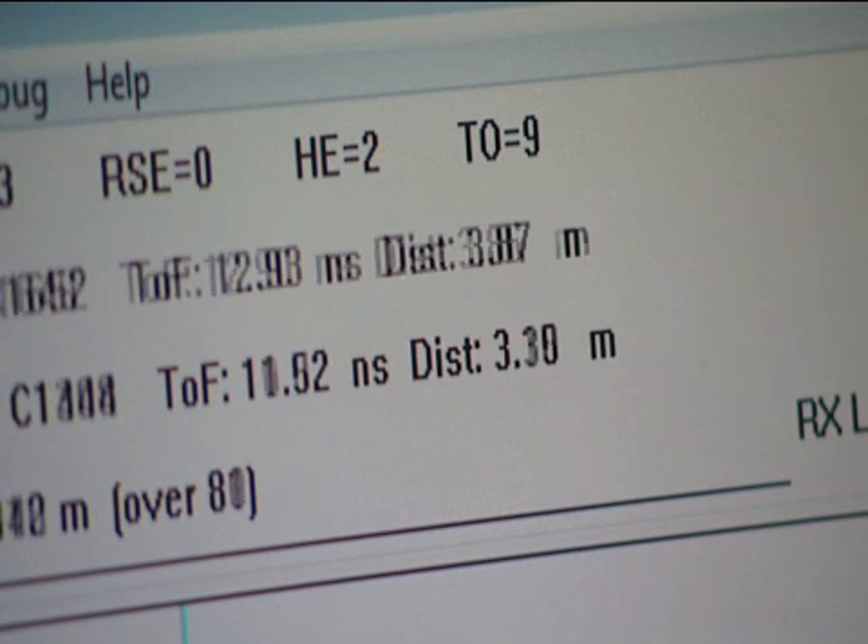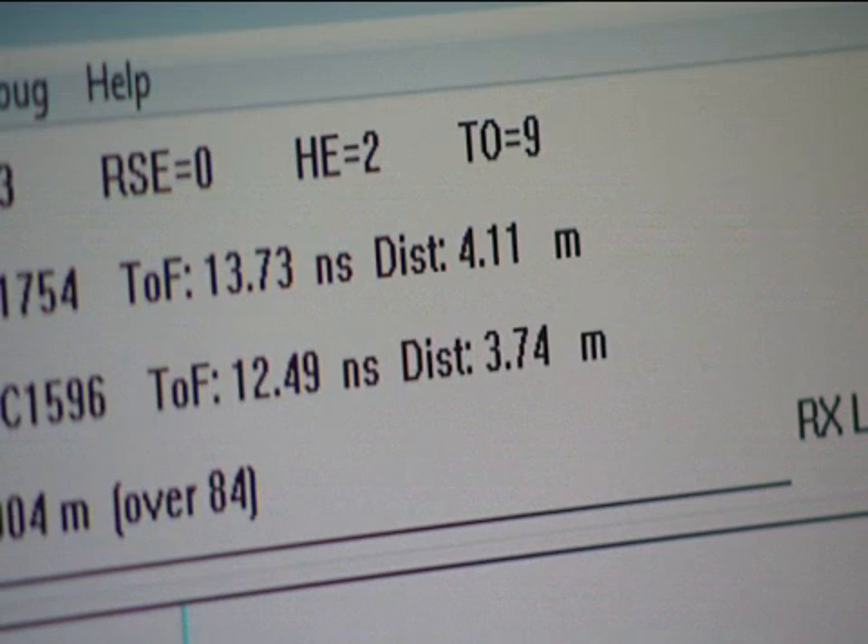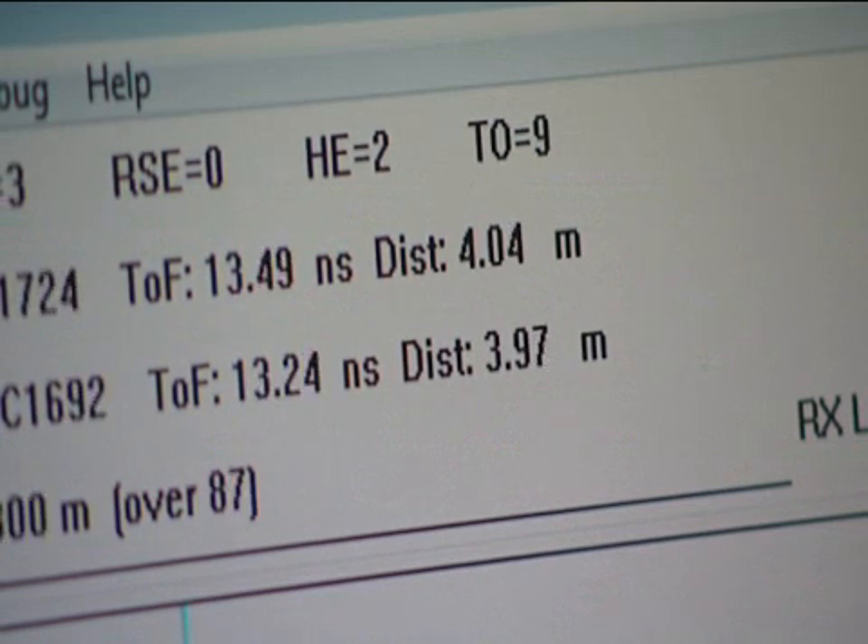The computers exchange messages and from that they can calculate the time of flight of the signal from one antenna to the other. Once they have that time, and knowing the speed of light in air, they can calculate the distance between the two antennas.